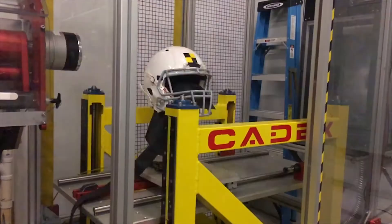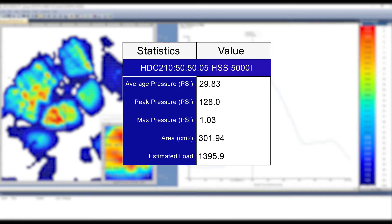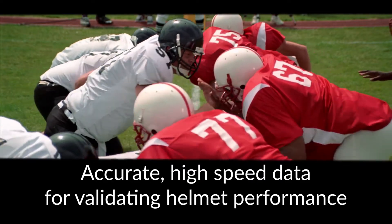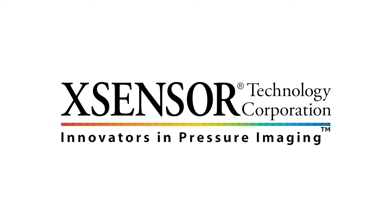The X-Sensor HS impact system provides the ability to capture interface pressure distribution data during impact, not previously measurable.